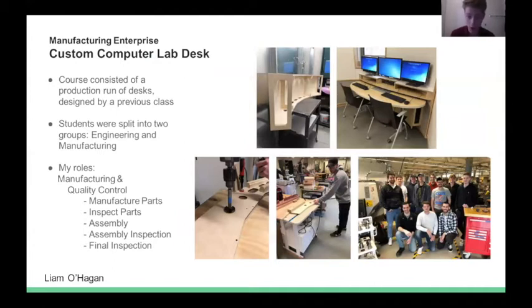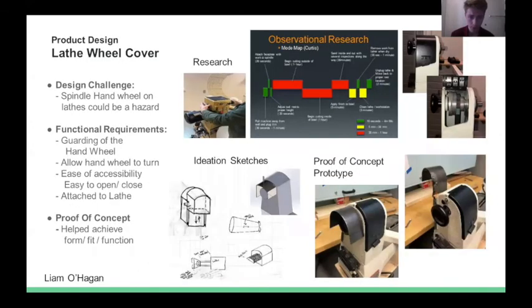For Manufacturing Enterprise class, the course simulated a real production run of custom desks designed by a previous class. Students were each given a part to manufacture for the assembly — mine was the top and bottom housing of the bottom shelf — giving us all good hands-on experience of wood manufacturing. For Product Design 3, I worked on what I called a lathe cover project — really a machine guarding project. The design problem was that the spindle handwheel on lathes rotates while the machine is on, creating a catch hazard, which is one of the four leading causes of death in industry. To resolve this, I had to design a product to enclose the spindle handwheel.